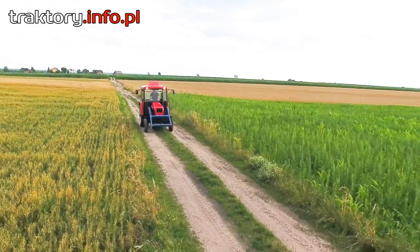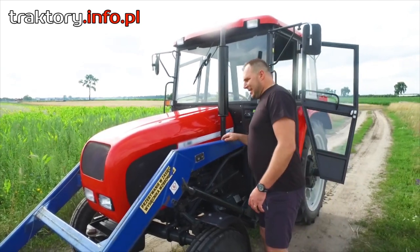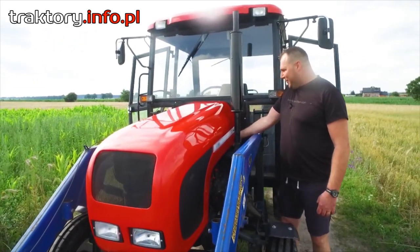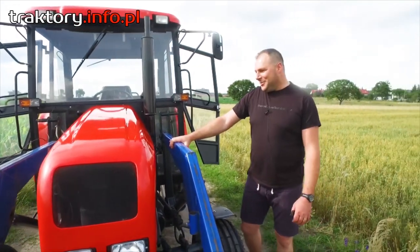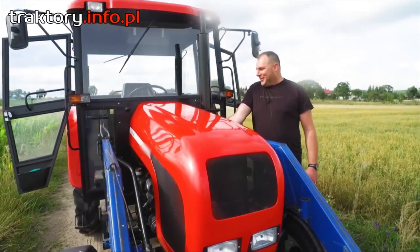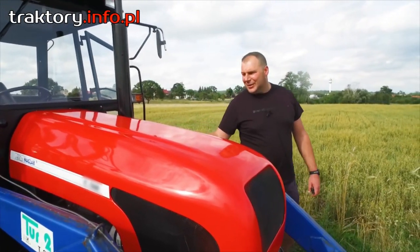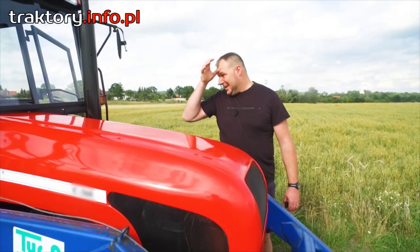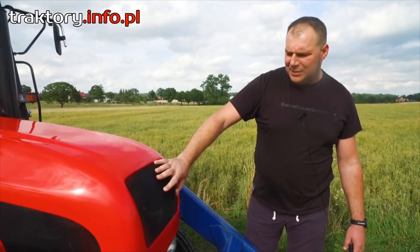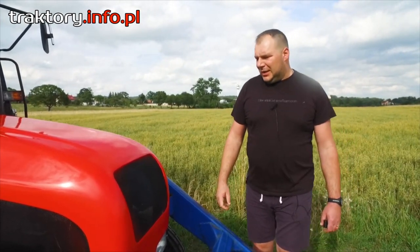Maska ciągnika jest zrobiona z tworzywa i wykonana w przepięknym stylu. Daje to niesamowity urok temu ciągnikowi, który robi wrażenie na wszystkich chcących dowiedzieć się o nowym zestawieniu kabina plus maska. Jest ładnie wyprofilowana z położonym ładnym lakierem. Na bokach i od strony czołowej maski znajdują się kratki wentylacyjne.